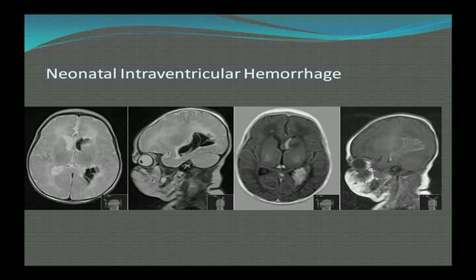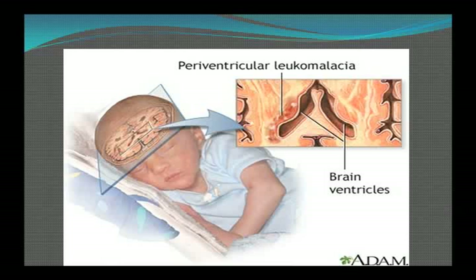Premature babies are very susceptible to neonatal interventricular hemorrhage, and the smaller they are, the higher the risk. The ventricles appear as black areas on imaging, and white areas not supposed to be there represent blood gone into the ventricle. There are four grades, with four being the worst. The brain ventricles can also get softening — leukomalacia — which is very characteristic.